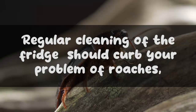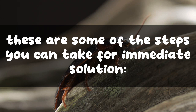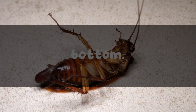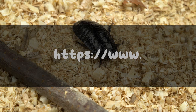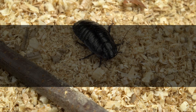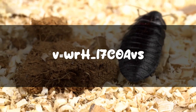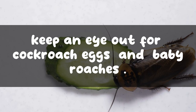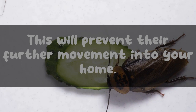How to get roaches out of your refrigerator: Regular cleaning of the fridge should curb your problem, but if the infestation is too much, here are some steps for an immediate solution. First, locate the place of origin of the cockroaches — pull the refrigerator away from the wall and check the back and underneath. Clean the entire fridge thoroughly, including the condenser coils, motor, and the water pan underneath. Also clean the area surrounding the fridge. While cleaning, keep an eye out for cockroach eggs and baby roaches, as they will tell you how bad the infestation is throughout your house.